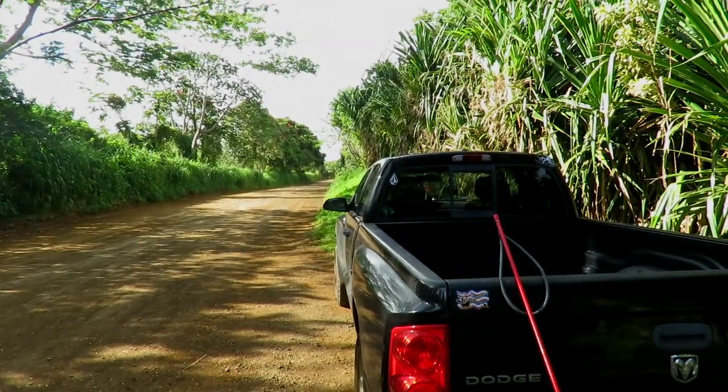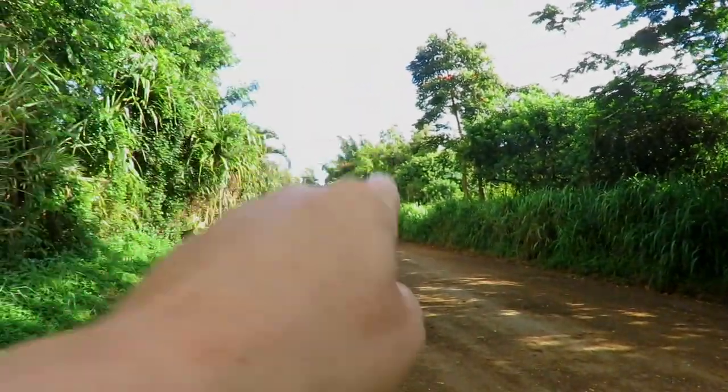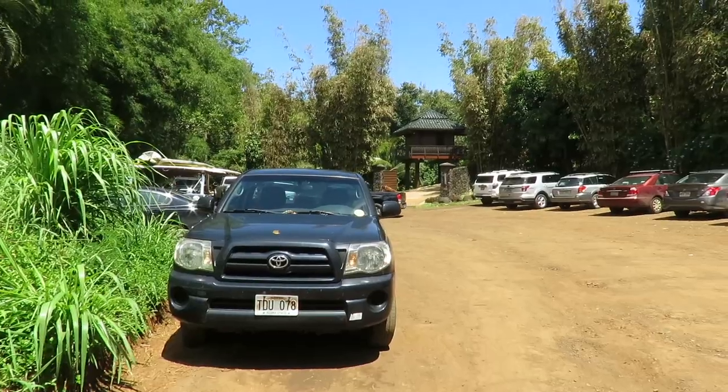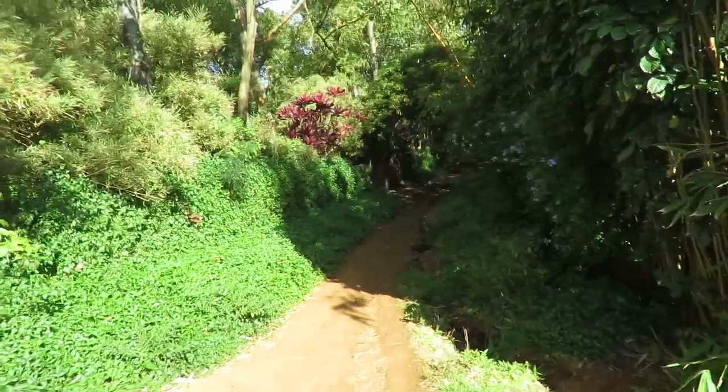Now we move on to number two on our list: Secret Beach. The access to Secret Beach is on a very unassuming, very short dirt road with plenty of parking. Follow the road down to this Asian-inspired house, and the trailhead cuts right alongside of it.